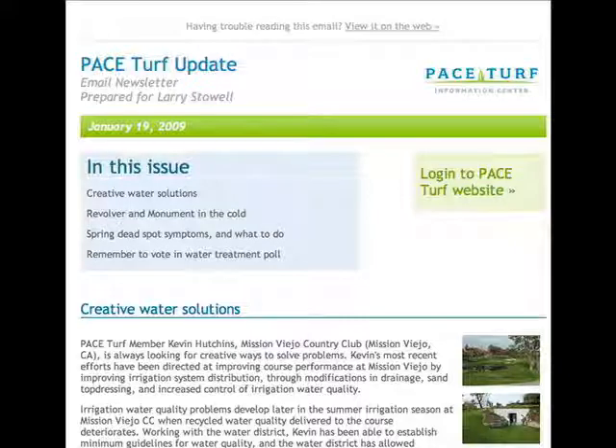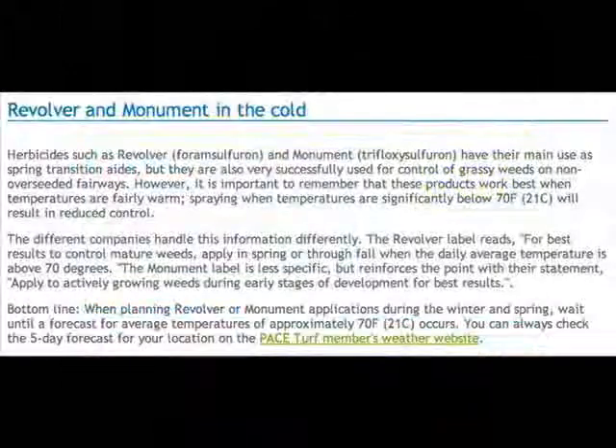Here we describe an innovative solution that PACE Turf member Kevin Hutchins developed in order to gain better control of his irrigation water quality. And since this particular update is from the month of January, an article here deals with issues surrounding the use of herbicides such as Revolver and Monument when they're used in cold weather.